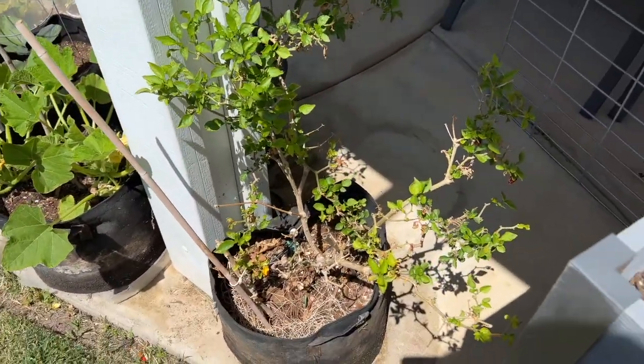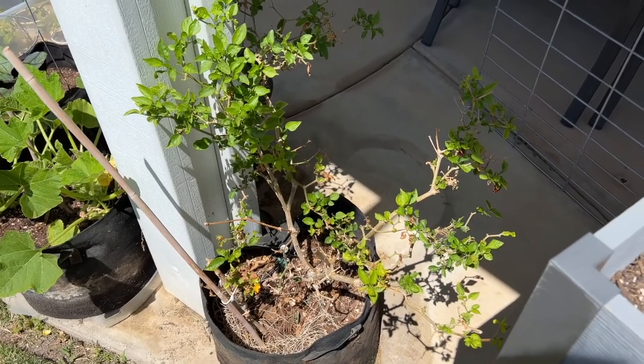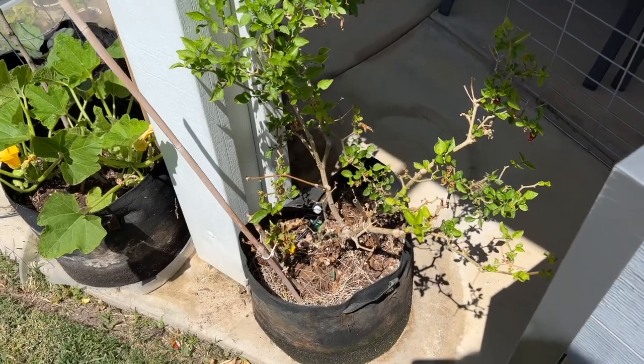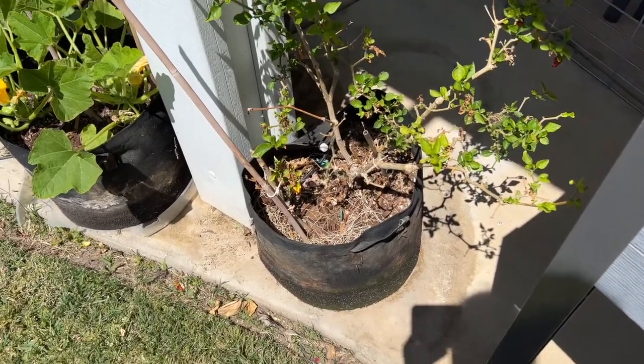This jalapeño was planted back in 2019 — so three years. It's been overwintered year after year and produces a ton of jalapeños. I have no good reason to pull it out of that pot.